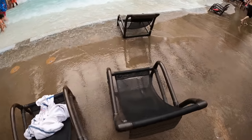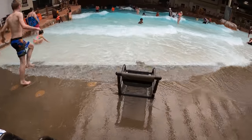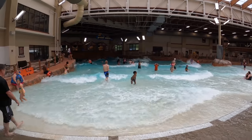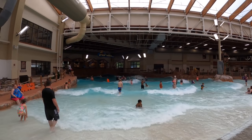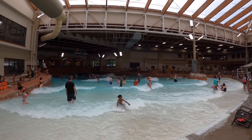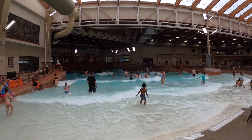Let's kick off the tour of Wilderness at the Smokies by talking about the crown jewel of the resort — the Wild Water Dome Indoor Water Park. You've got this wonderful big giant wave pool called the Great Wave, which is actually more intense than you would think it would be for such a small indoor water park wave pool.